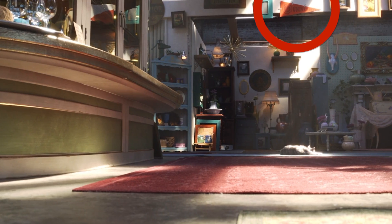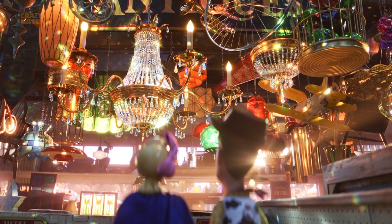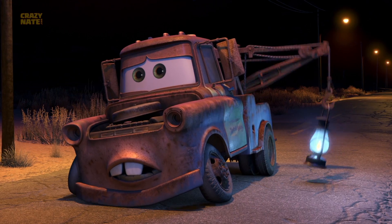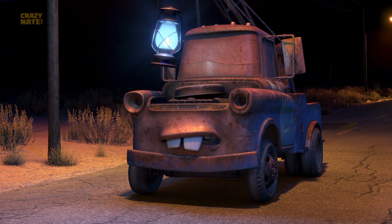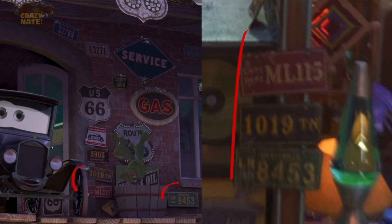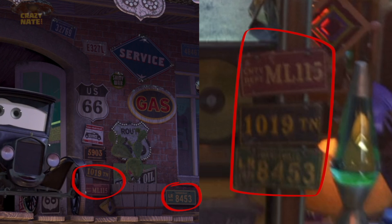We also have a Monsters University pennant hanging on the wall and a Monsters University bullhorn hanging in the sea of lights. Recognize this lantern? It's the scary lantern from Mater and the Ghost Light. And lastly, there are license plates all over the store — some of them are recycled from different parts of the Cars movies.